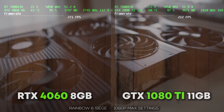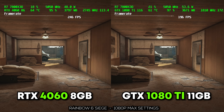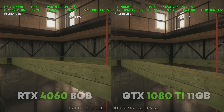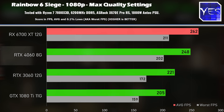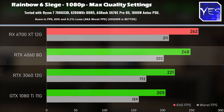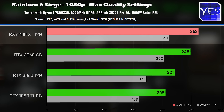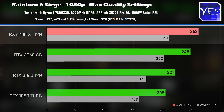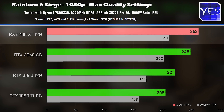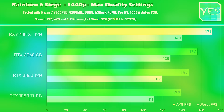The first game is Tom Clancy's Rainbow Six Siege with both 1080p and 1440p benchmarks. At 1080p, the RTX 4060 does pretty well versus the 3060 and the 1080 Ti, but the 6700 XT is getting the victory here. The 6700 XT comes in at a similar price point to the 3060 and 4060, and it also carries 12GB of VRAM just like the 3060.